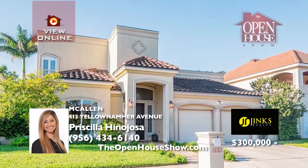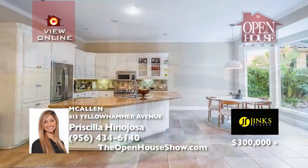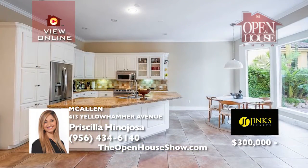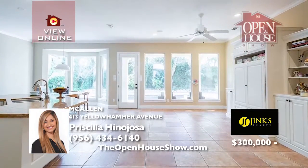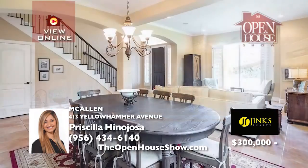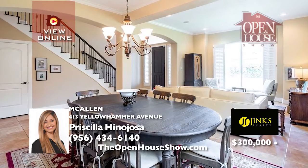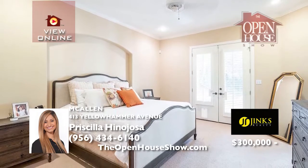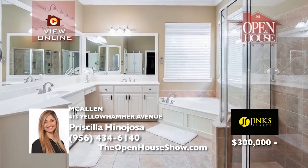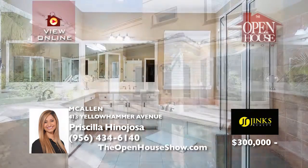Welcome to this beautiful Mediterranean-style home with four bedrooms, three full baths, a bonus room used as an office, two dining areas, two living rooms, and a big master suite arranged in an open floor plan with an impressive backyard paradise. The spacious kitchen boasts granite countertops and large windows. It's perfectly located near several restaurants and shopping centers. Schedule your showing today.